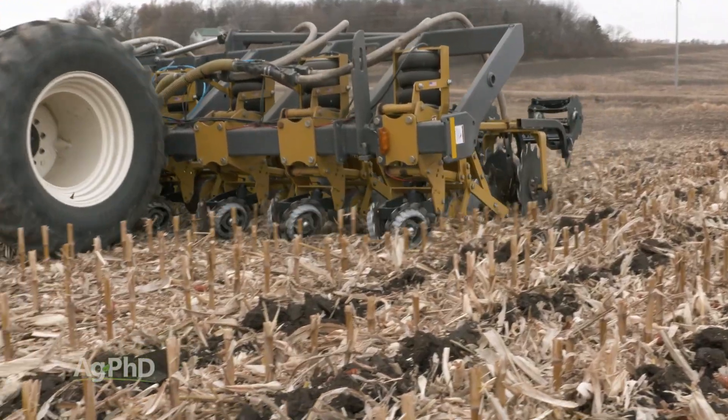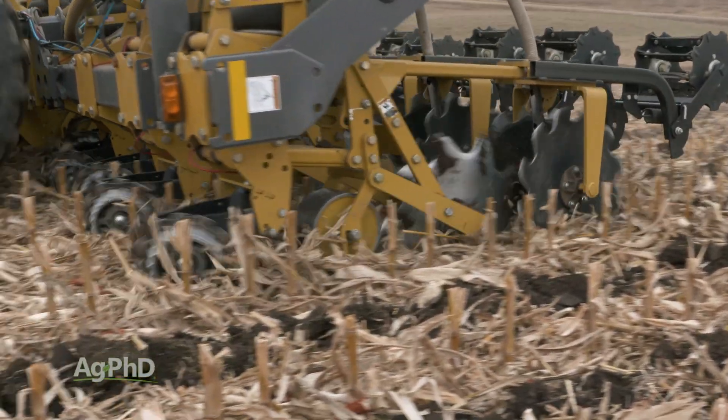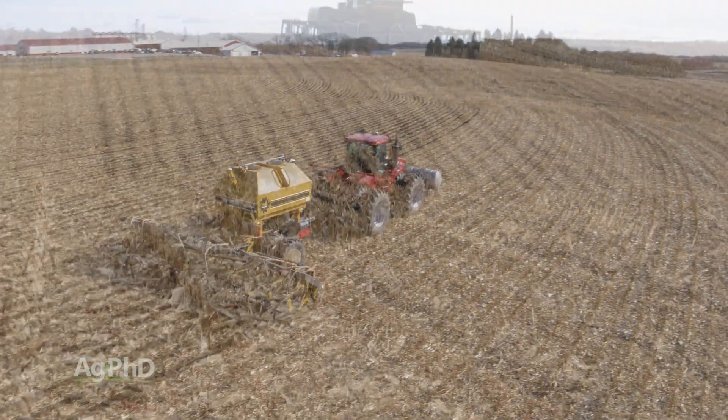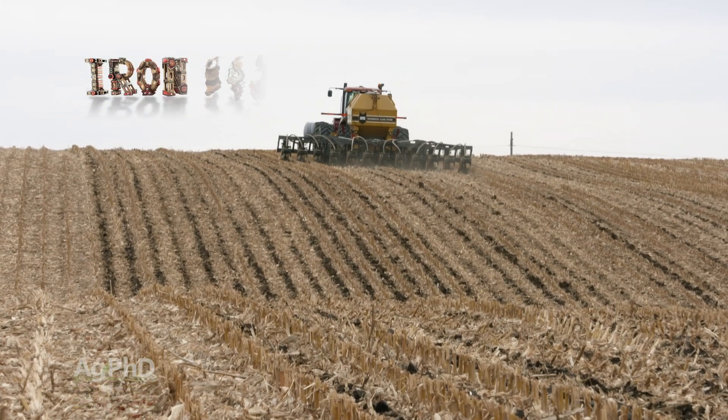There are many reasons to consider deep placement of fertility on your farm. If you're going to do it, get it done now, as soil conditions in the fall make this the best time of year for deep fertility placement.